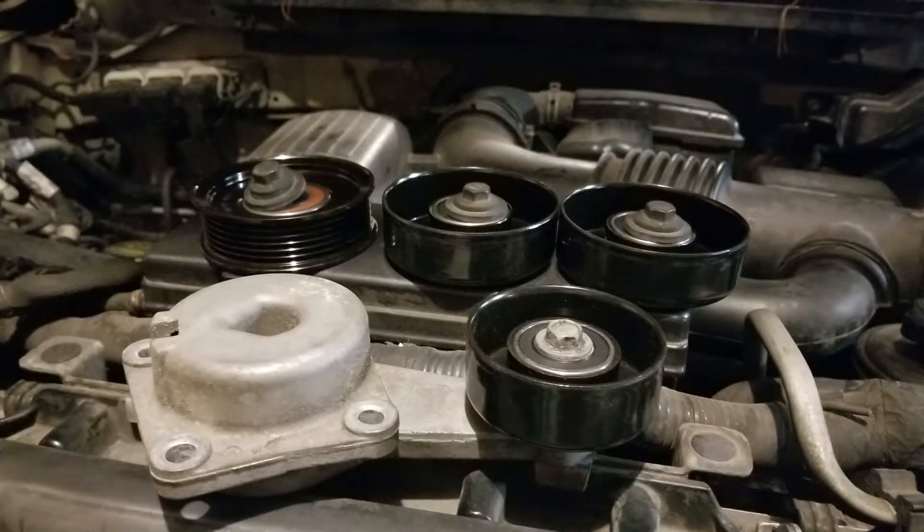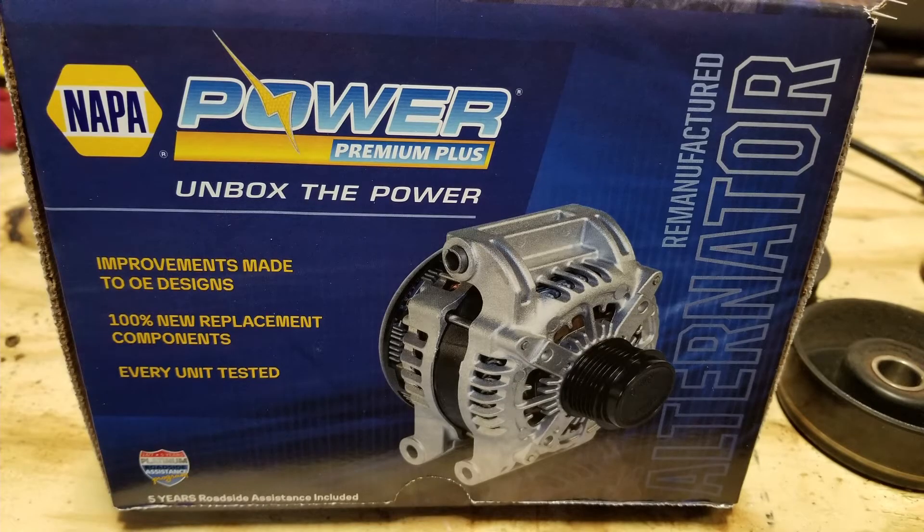They had all lasted as long as can really be expected. While I was in there swapping out the alternator I had to take the serpentine belt off anyway, so I went ahead and changed those as well. It was about a hundred dollars for the idler pulleys and tensioner pulley, and a couple hundred bucks for the alternator after the core charge. Very easy to do.